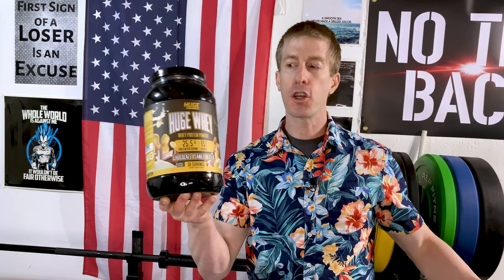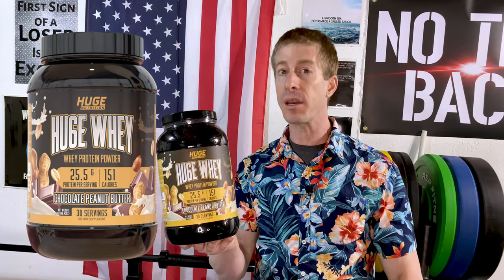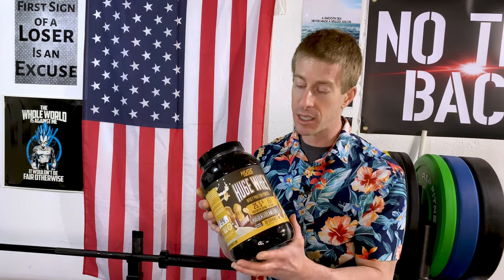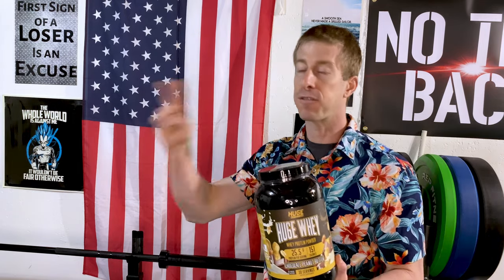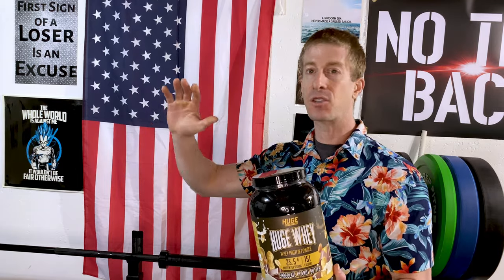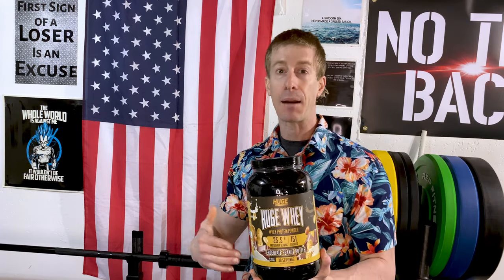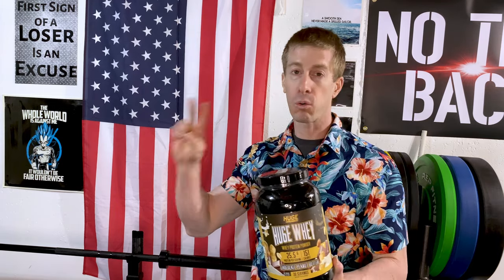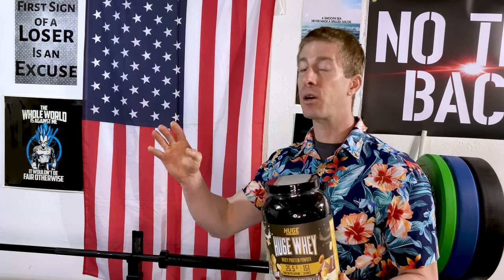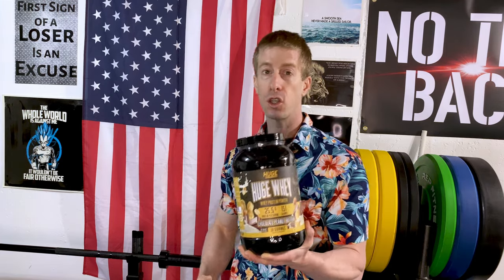The next product on deck is Huge Nutrition's Huge Whey. This is the product that really didn't move the needle for me with respect to proteins. The protein market is vast — wide, deep, and competitive — so for a supplement company to move the needle you've got to come in with really great pricing, a really good ingredients panel, or a standout flavor. This one just doesn't do it.